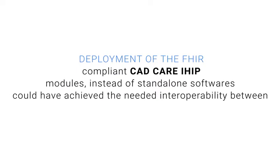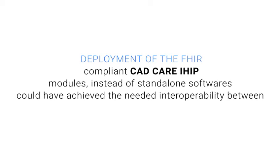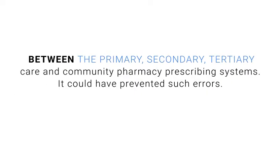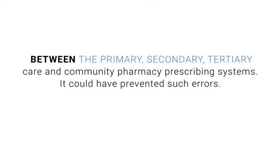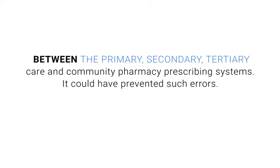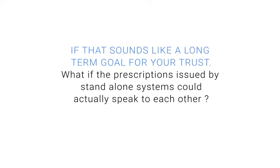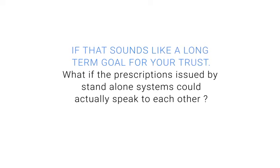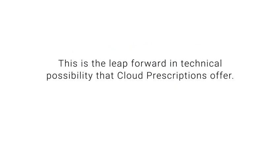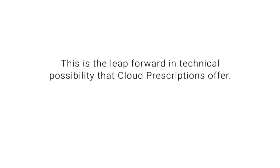Deployment of the FHIR-compliant CAD-CARE IHIP modules, instead of standalone softwares, could have achieved the needed interoperability between the primary, secondary, tertiary care, and community pharmacy prescribing systems, and could have prevented such errors. If that sounds like a long-term goal for your trust, what if the prescriptions issued by standalone systems could actually speak to each other? This is a leap forward in technical possibility that Cloud Prescriptions offer.